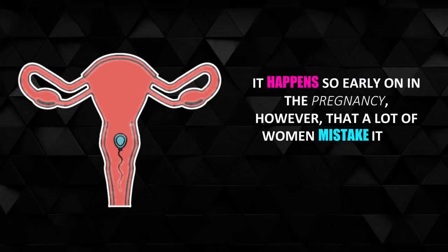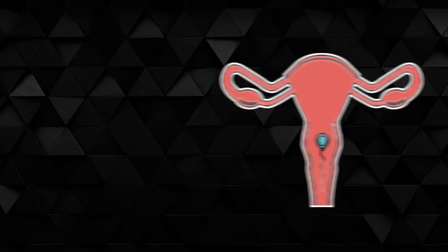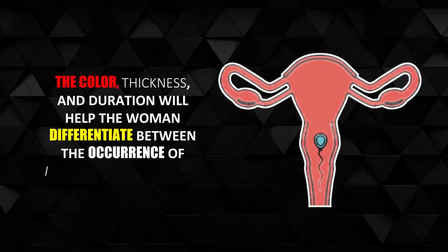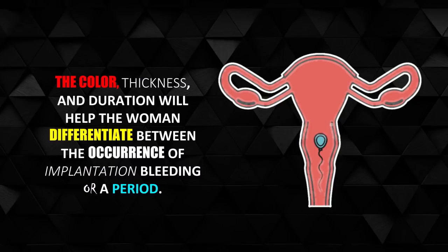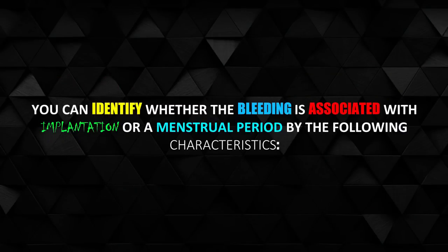It happens so early on in the pregnancy that a lot of women mistake it for the beginning of their period. The color, thickness, and duration will help the woman differentiate between implantation bleeding and a period. You can identify whether the bleeding is associated with implantation or a menstrual period by the following characteristics.